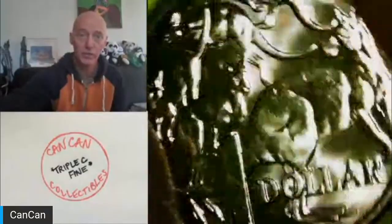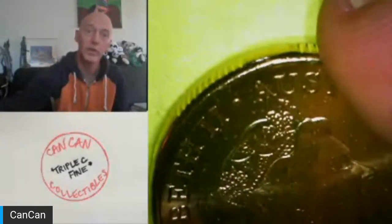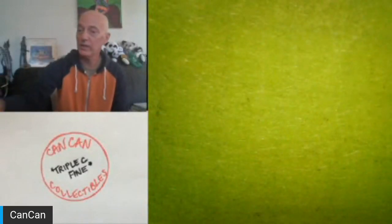Lot number six is compliments of Spud Lee. It's low mintage — only 429,000 — and it's a 2020 mob of roos, mob of kangaroos. There are five kangaroos on the reverse, the queen on the obverse, and then breaks in the reeded edge as a security feature. That's from Spud Lee — low mintage from Australia.